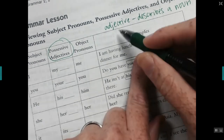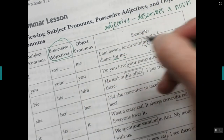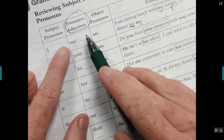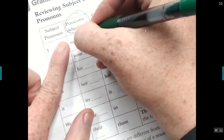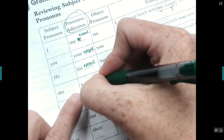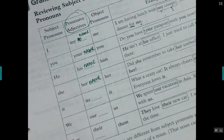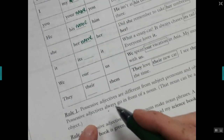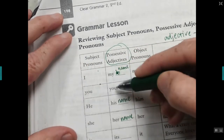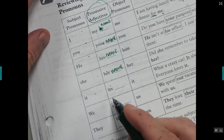Here there's a preposition, and here's our object pronoun — 'for me.' If you think about possessive adjectives: my name, your name, his name is Donald Trump, her name. Possessive adjectives always have something that comes after them. They always go in front of a noun. So: I — my; you — your; he — his; she — her; it — its. No apostrophe on its.